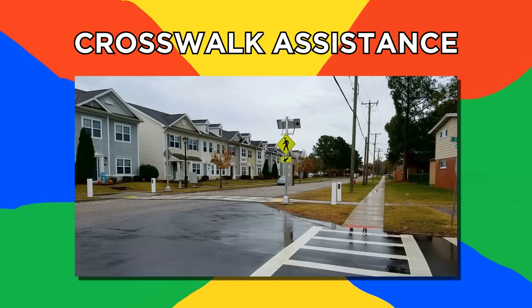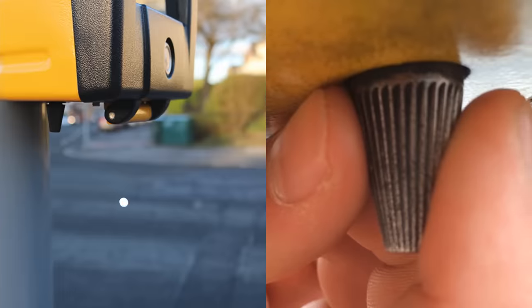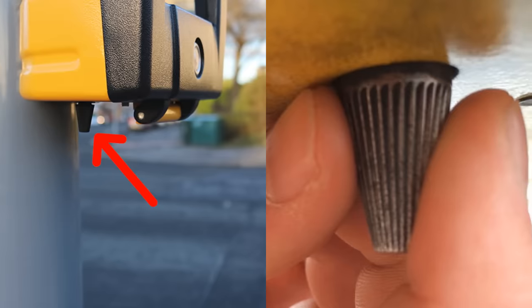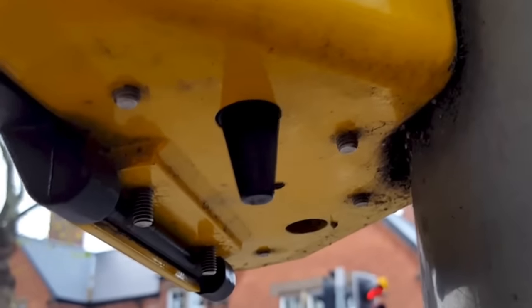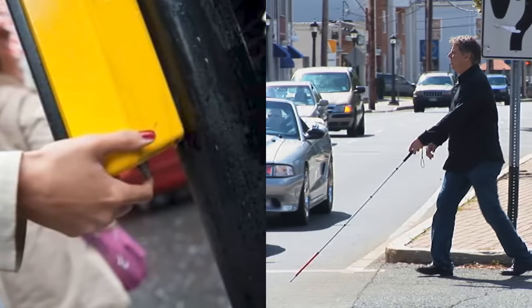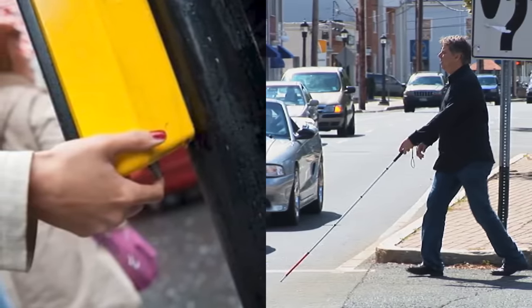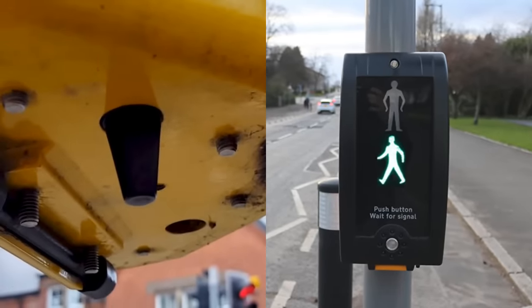Number 8, Crosswalk Assistance. The eagle-eyed — or eagle-fingered — viewers out there may have noticed this well-concealed spinning dial under the buttons at pedestrian crossings. It's not just a fun thing for bored kids to twist while they wait. It actually acts as an indication of when it's safe to cross for people who are both deaf and blind. When it spins, it means the little green man is showing and it's safe to cross.